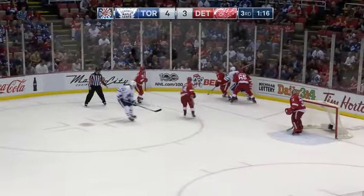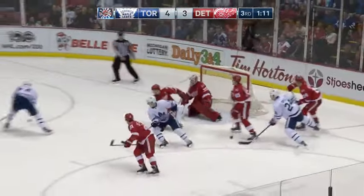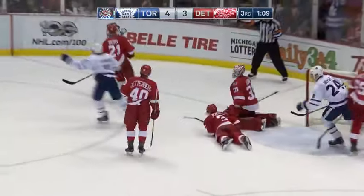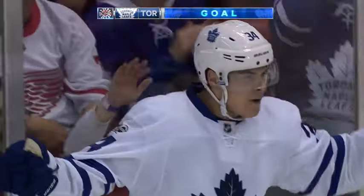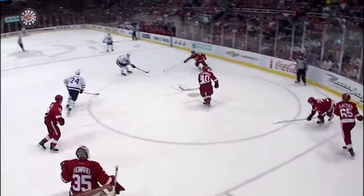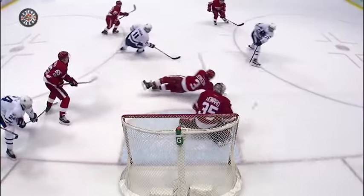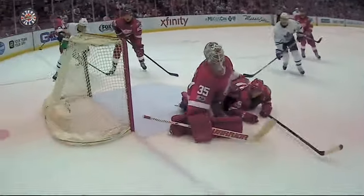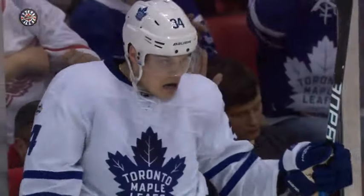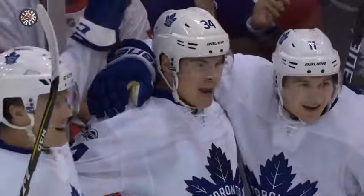Matthews helps him out. The Red Wings can't get out of their own zone, turn it over — Matthews rips a shot, rebound, Matthews shoots, he scores! 1:09 to go, the second of the night, 38th of the season for Auston Matthews. And the Maple Leafs have a two-goal cushion. That 38 ties the record — another mark matched tonight by a U.S.-born rookie, 38 goals in the season for Auston Matthews.